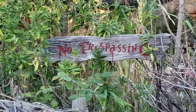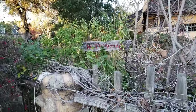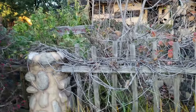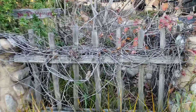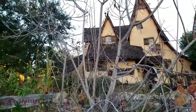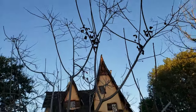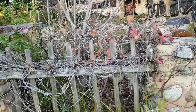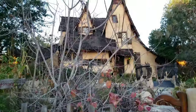No trespassing. They have all these branches, dead trees right here. That's cool — it gives it the haunted witch house look.